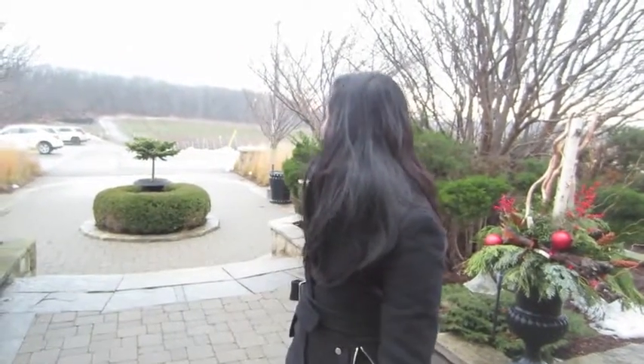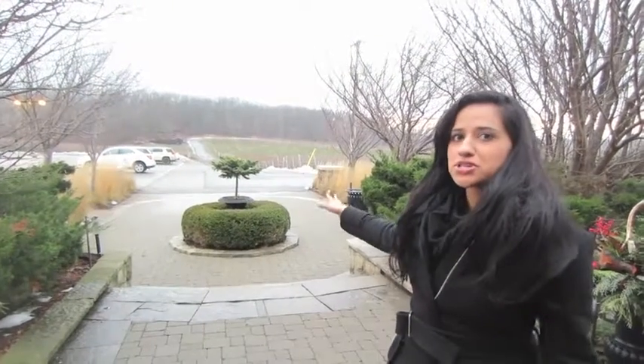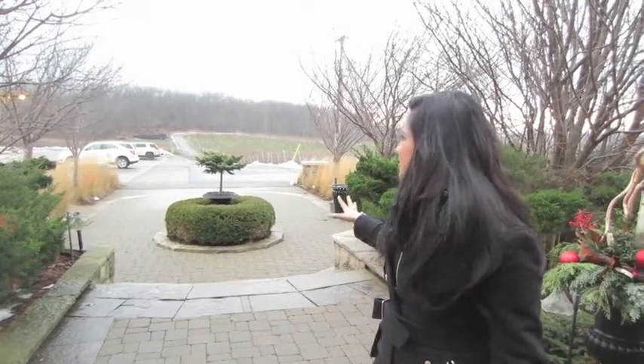We're here today at Vineland Estates winery in Niagara — it's actually in a small area called Vineland, and there are Vineland's all around. It's a huge winery and a huge vineyard as well. If you look behind me you can see sort of the winter look of the vines, and in the summer it's all green, very pretty. I'm getting a sense of the quiet, peaceful serenity that this place offers for guests staying the weekend.